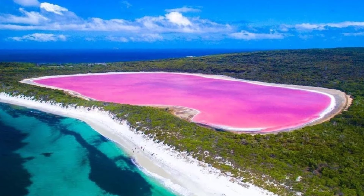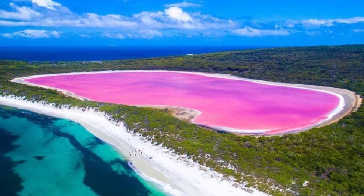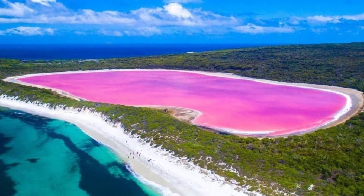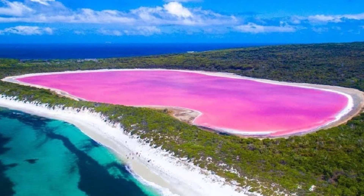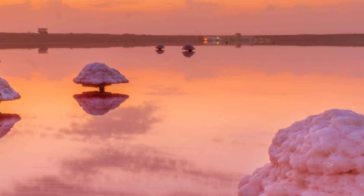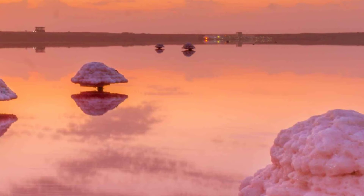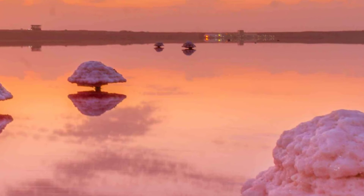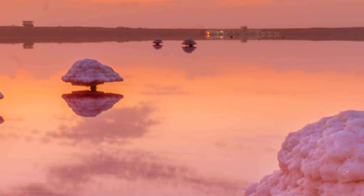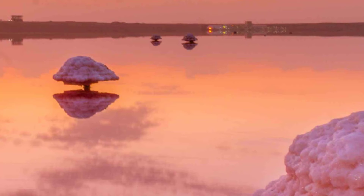Environmental scientist Tilo Massenbauer, while researching the loss of color of the lake since the 1990s — attributed to excessive salt harvesting from it — has a hunch that all pink lakes are caused by S. ruber rather than D. salina. But proving this is challenging because bacteria are so much smaller and more difficult to find than algae. A project is being planned to pump more salt into the lake from local agricultural land, where high salinity is a problem.